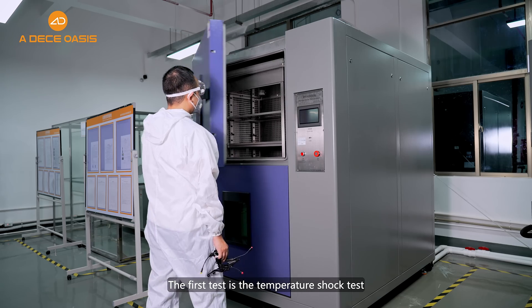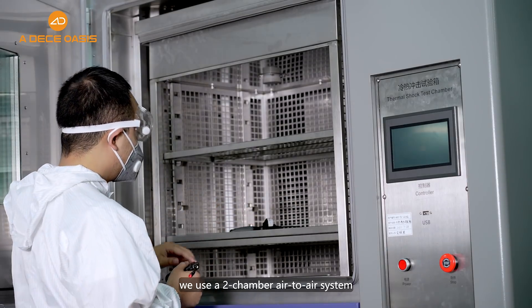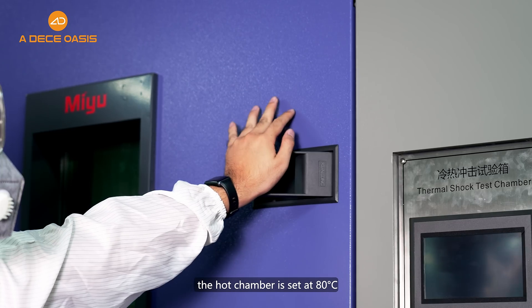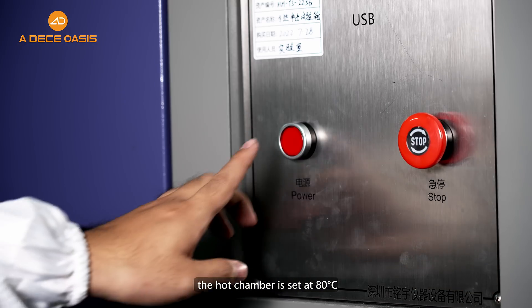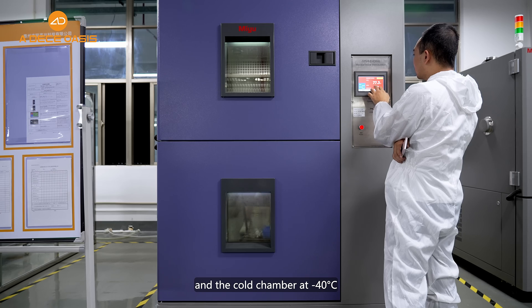The first test is the temperature shock test. For the temperature shock test, we use a two-chamber air-to-air system. The maximum temperature of the hot chamber is set at 80 degrees Celsius and the cold chamber at minus 40 degrees Celsius.